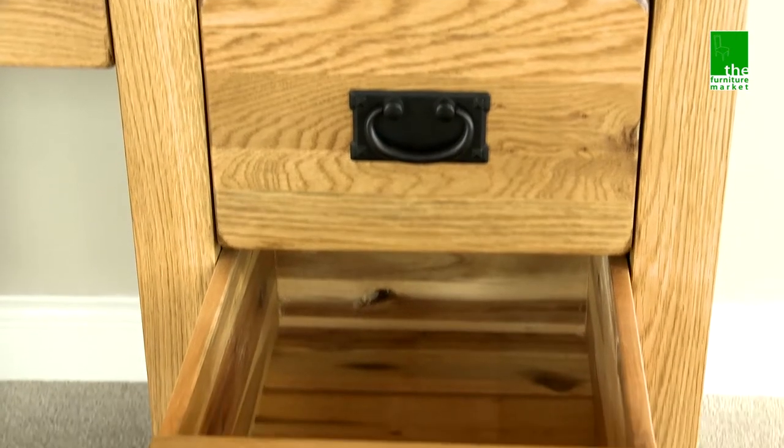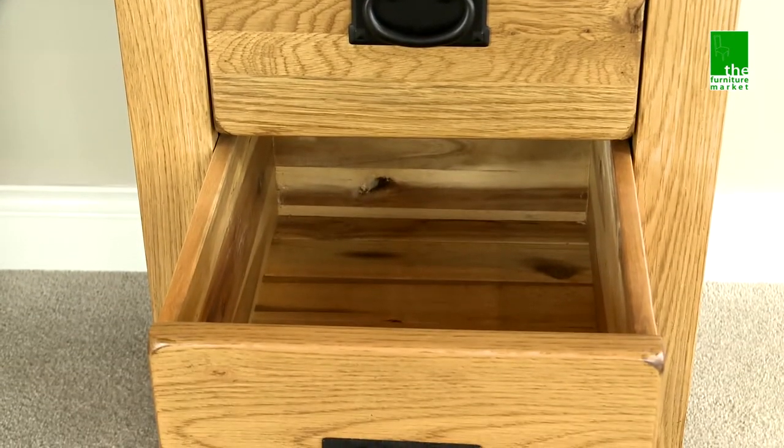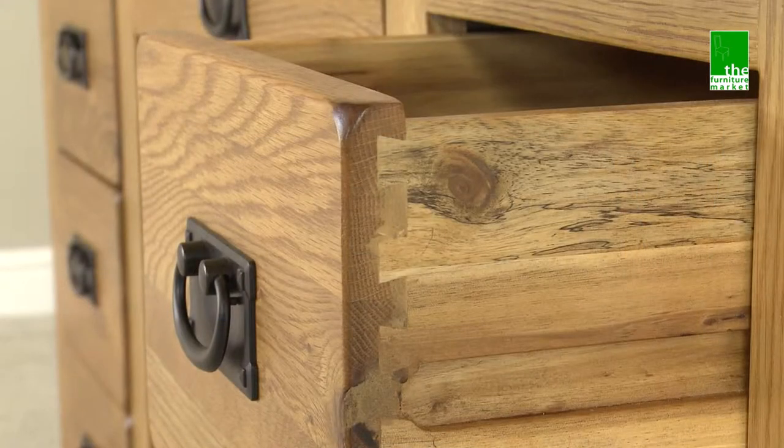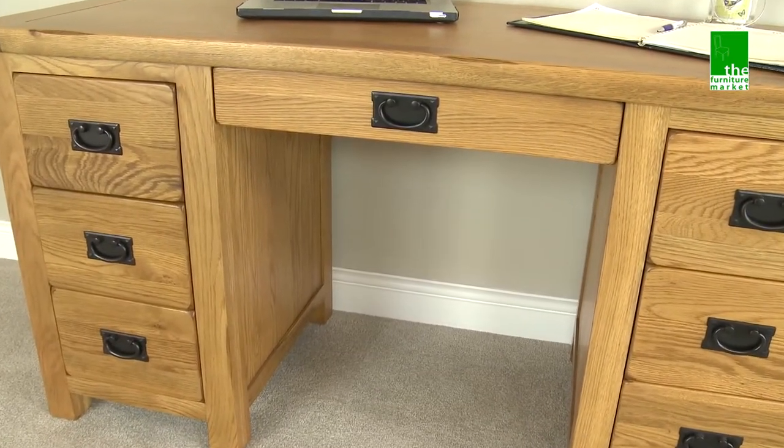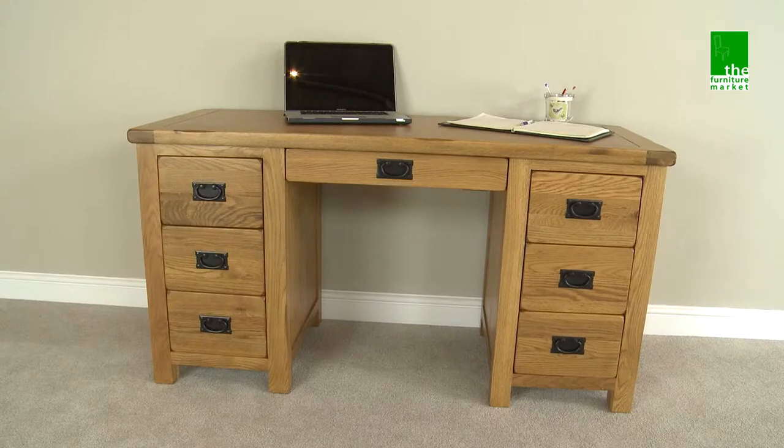Handcrafted using the finest cuts of North American oak combined with a solid hardwood for the interiors and using traditional methods such as dovetail joints on all drawers and solid hardwood back panels, the Rusticoat Large Pedestal Desk is practicality and style in one.